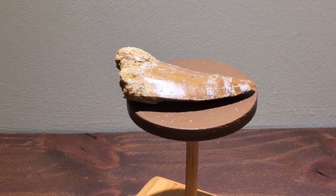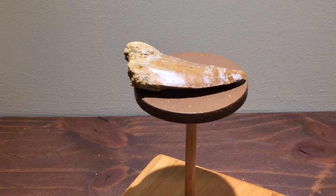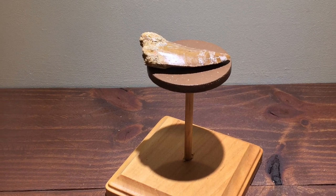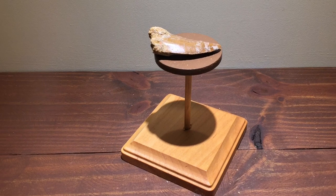Here's another meat-eater's tooth. It's from a dinosaur that lived in Africa. It was large — some of the teeth can be up to five inches long. Its name was something like Carcharodontosaurus. It sounds more like a Pokemon creature, but anyway.